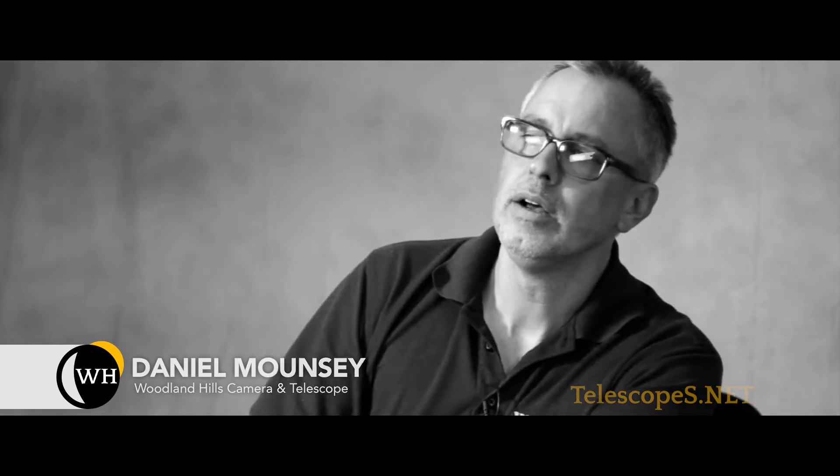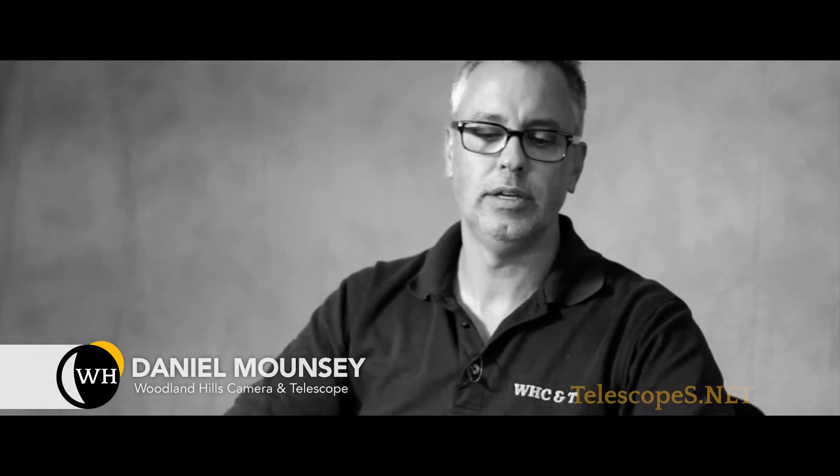Ladies and gentlemen, welcome to telescopes.net. My name is Dr. Daniel Mounsey, aka Dr. D. You're probably wondering where that name came from — one day I'll tell you that story.